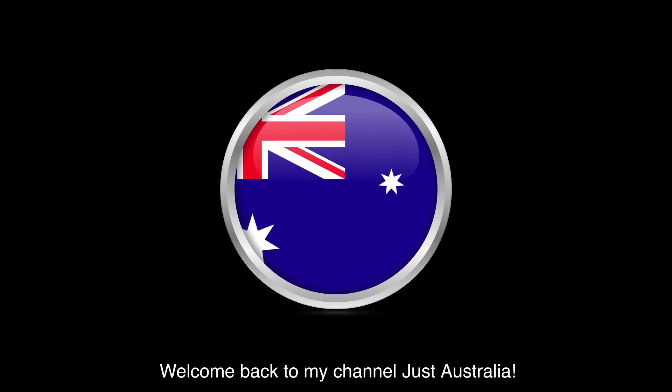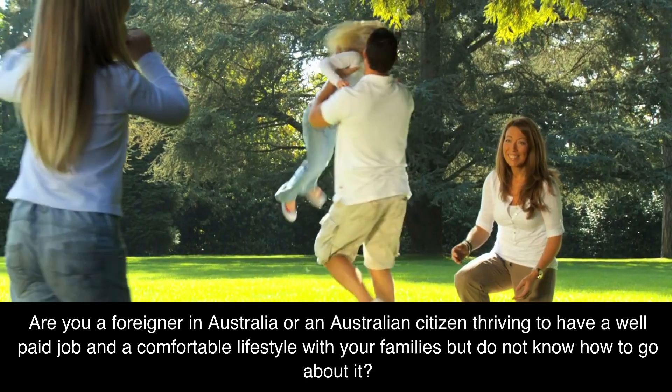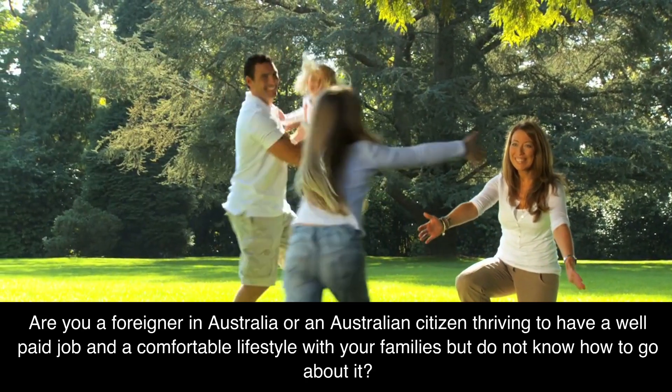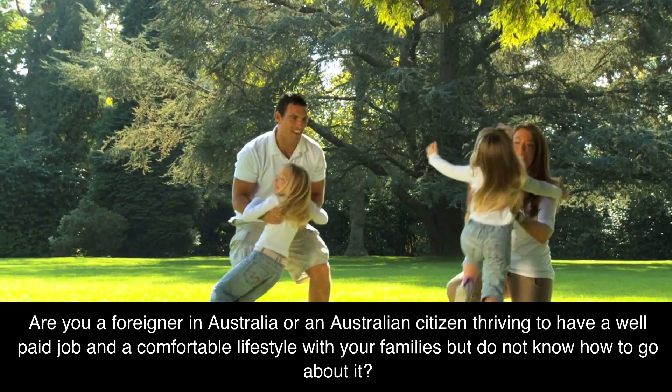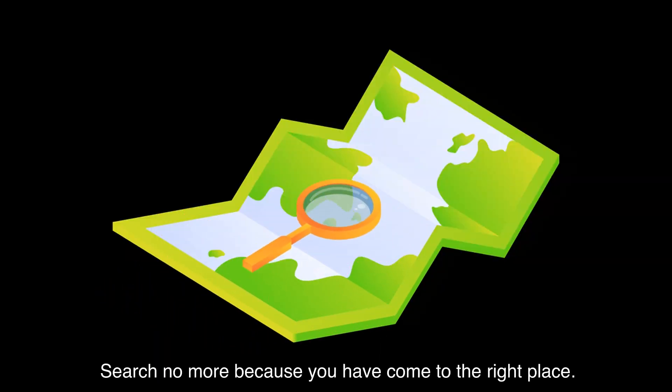Welcome back to my channel Just Australia. Are you a foreigner in Australia or an Australian citizen thriving to have a well-paid job and a comfortable lifestyle with your families, but do not know how to go about it? Search no more because you have come to the right place.